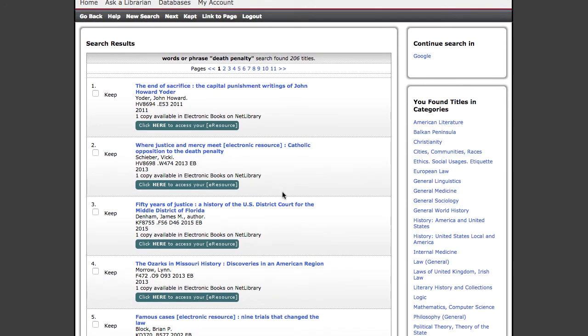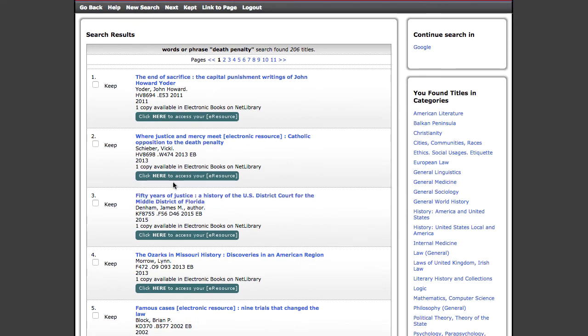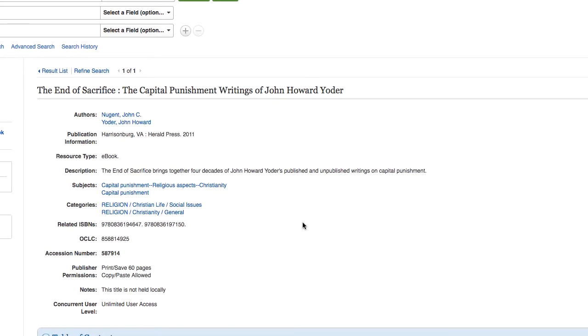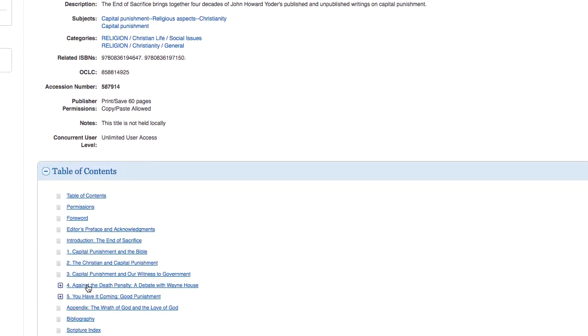You may find that the top of your results is primarily ebooks. Ebooks can be accessed by clicking where it says "click here to access your e-resource." This will bring you into the ebook, and there should be a table of contents you can use to jump into the book and begin reading.